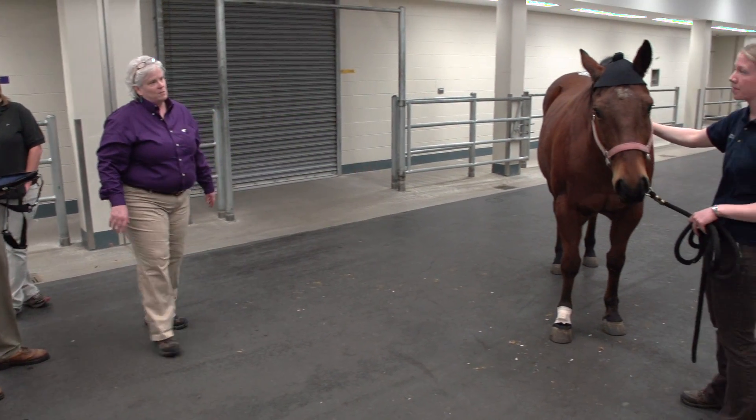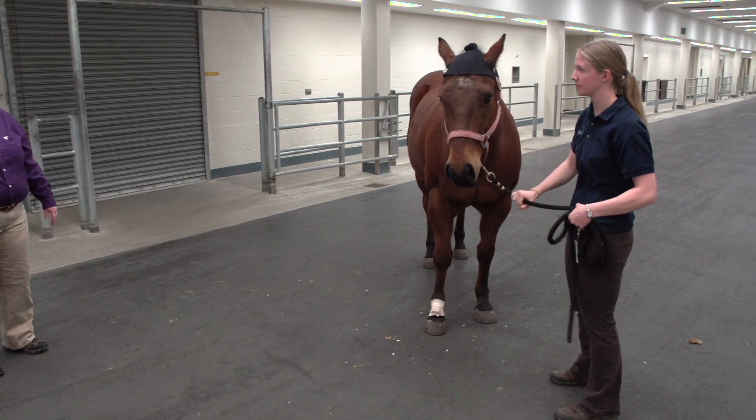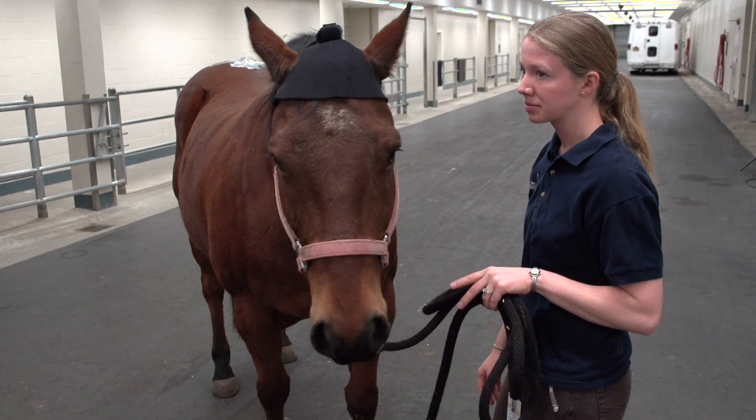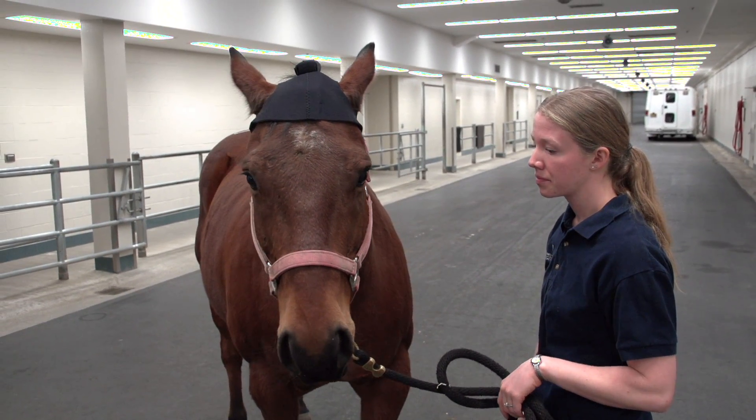Horses can now get a leg up at the Veterinary Health Center at Kansas State University. The VHC offers a new high-tech tool for diagnosing equine performance issues called the Lameness Locator.